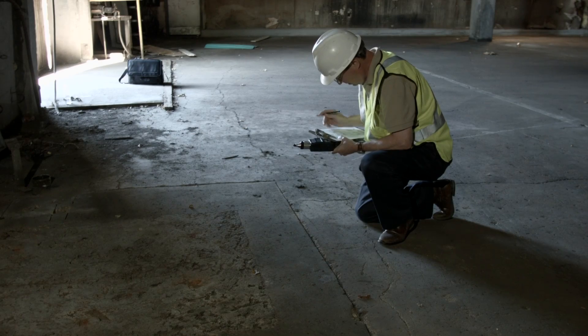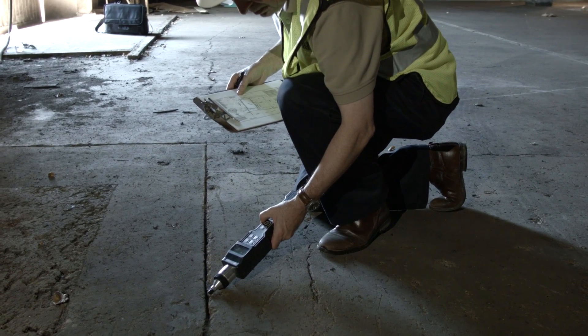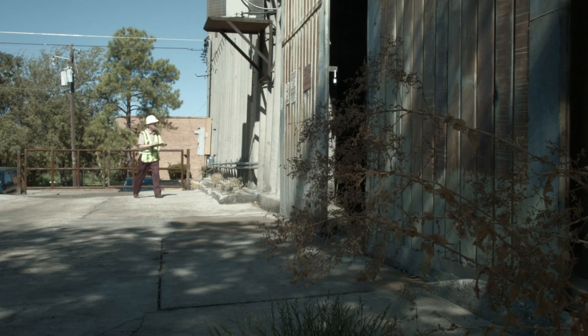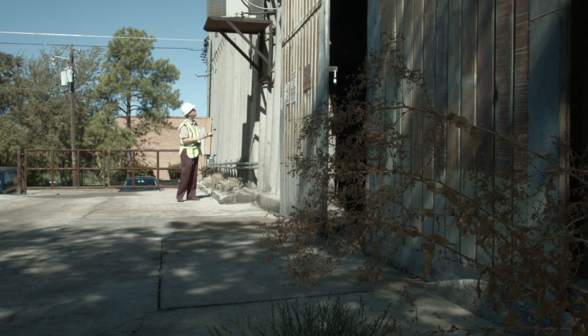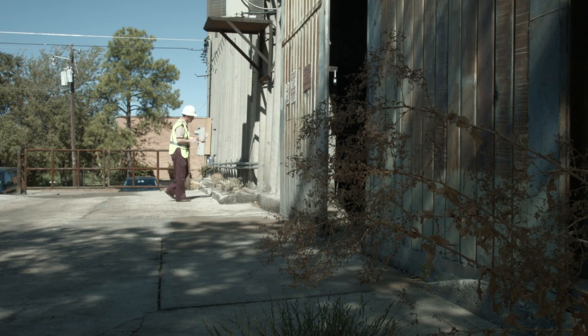My name is Frank Clark. I'm a Senior Consultant and Technical Director at W&M Environmental Group in Plano, Texas. If there is a potential for vapor intrusion in a structure, there are a number of ways to mitigate that. The first thing we recommend clients do is look at their HVAC system to determine if they can create a positive pressure within the structure.